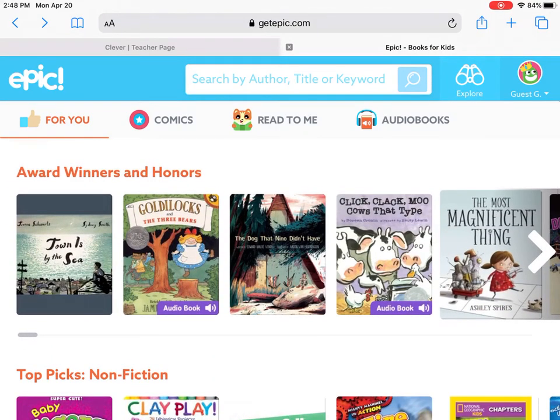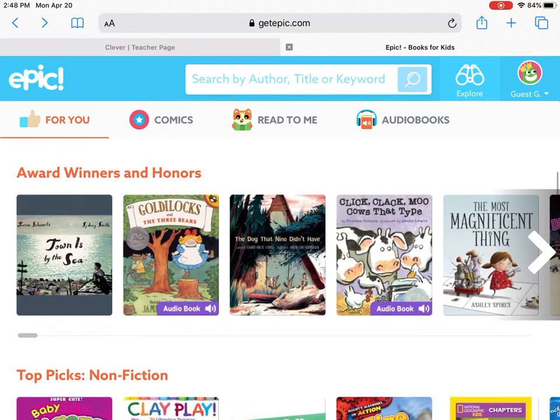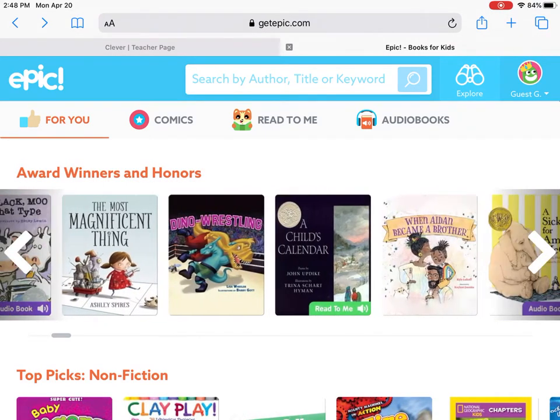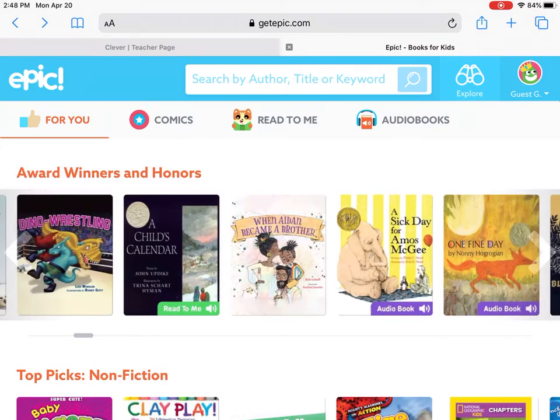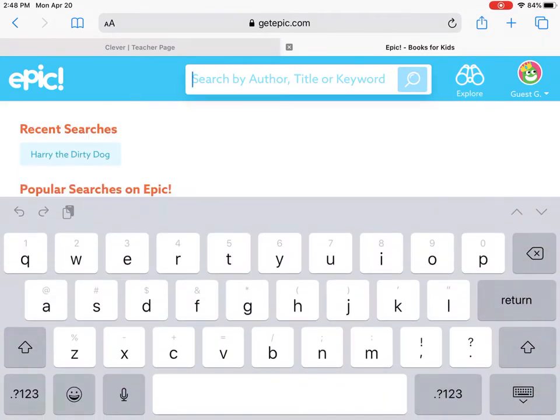There are ones that I know have won awards. We have Click Clack Moo, Goldilocks and the Three Bears, Magnificent Thing — oh my gosh, these are some really good books, some favorites of mine. You can also come up here and search by author, title, or keyword.